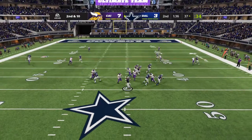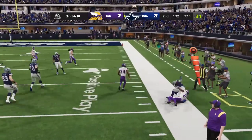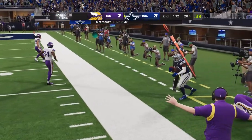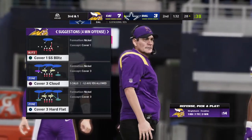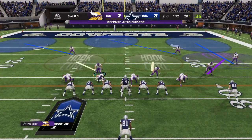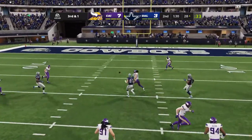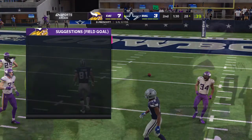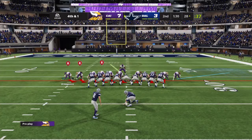To throw on second and ten — Prescott sets up the screen to Allian, and he is out of bounds inside the 30. Nine yards, not quite enough, and they'll be left with third and one. Here's Prescott — and that is incomplete. The Minnesota D up to the task on the third down pass play.